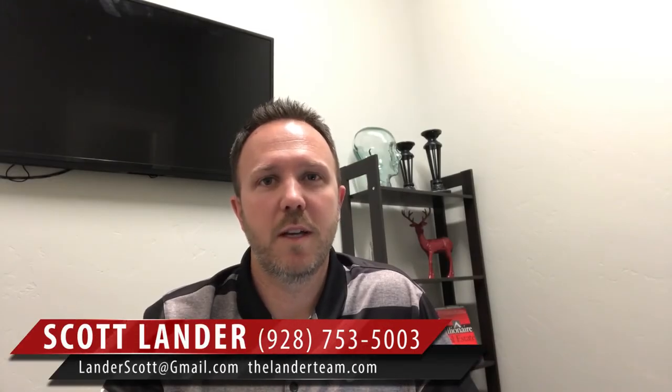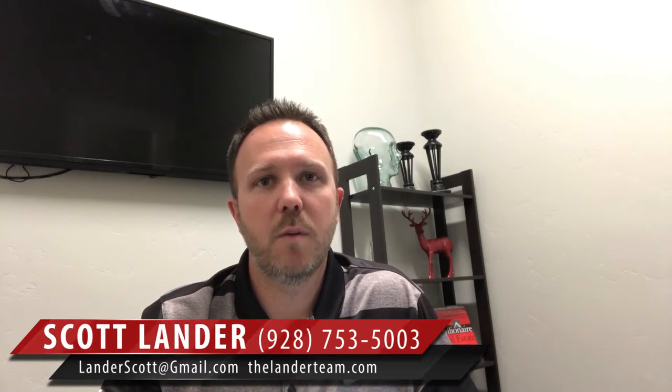Hi, Scott Lander here with Keller Williams Realty. Thanks for joining me on my video blog.